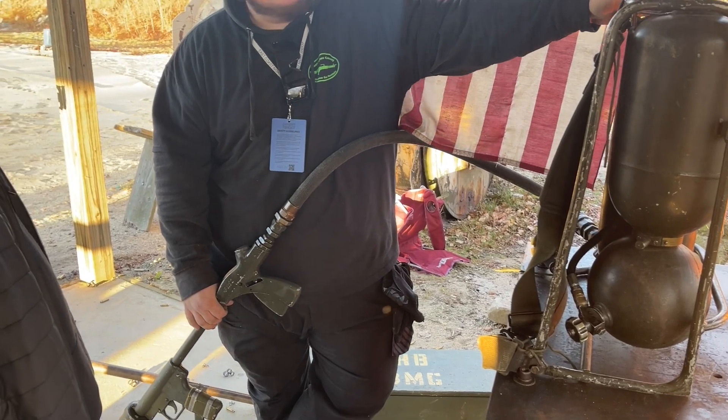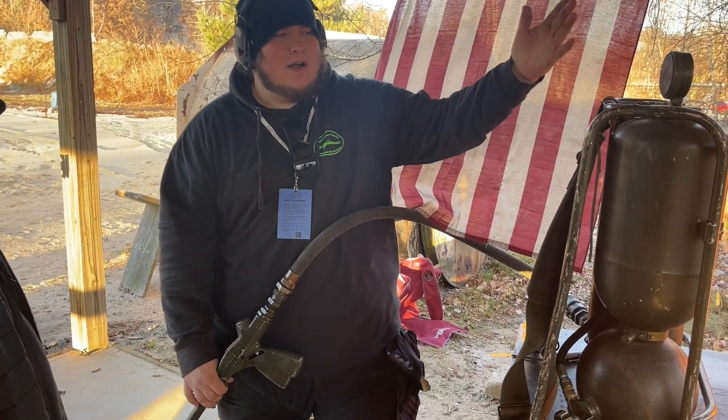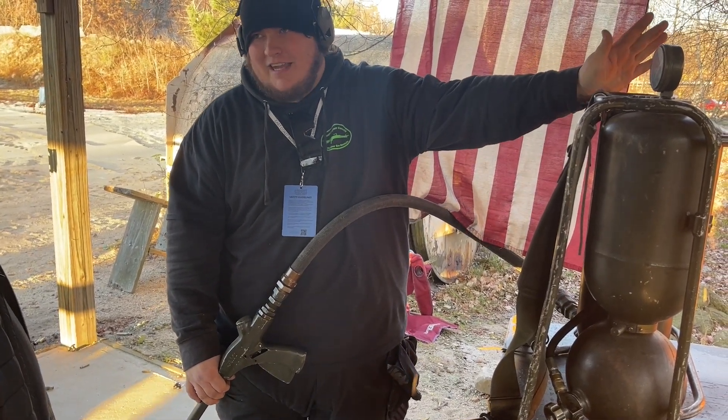Diesel is super hard to light by itself. Nitrogen is used in fire extinguishers, so it's super, super safe. Contrary to movies, if you shoot these, they don't blow up. They don't do anything scary.